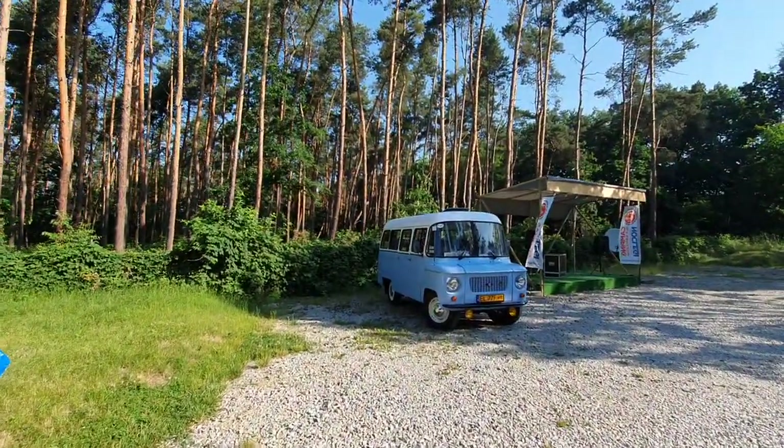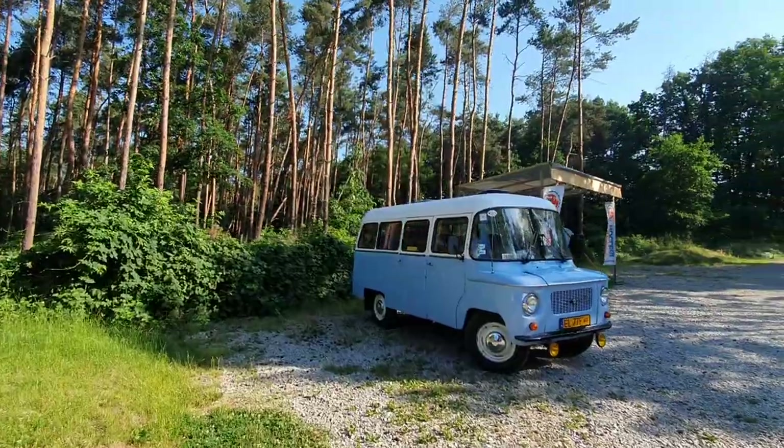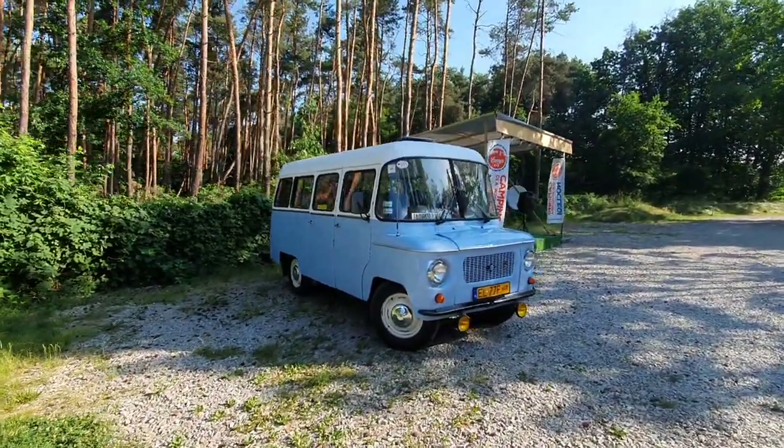This vehicle here was brought here on that breakdown truck we saw earlier — it's a classic old vehicle.